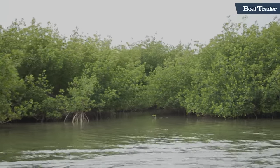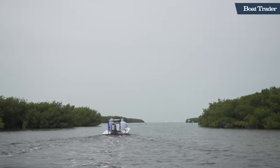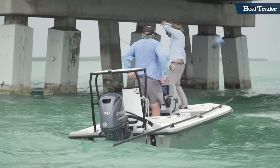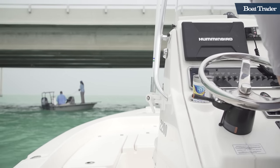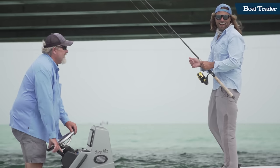We've got kind of tough conditions today — we're supposed to have a wind out of the west and it's pretty windy. So we'll probably start the day out looking for a permit or two, and then some bonefish on this last part of the following tide that we have this morning.